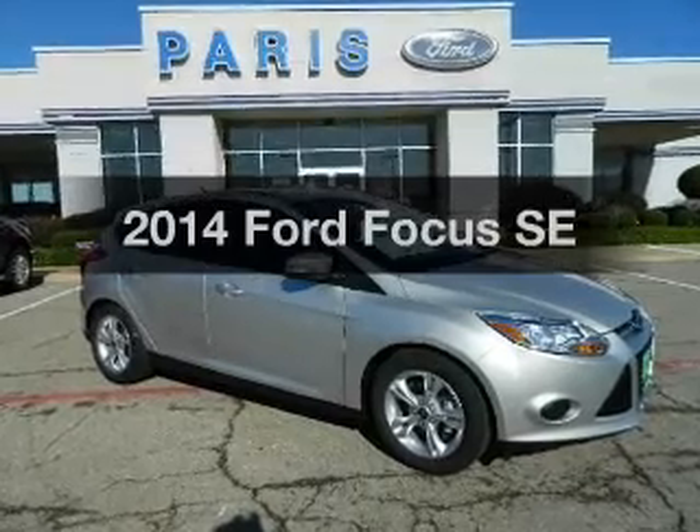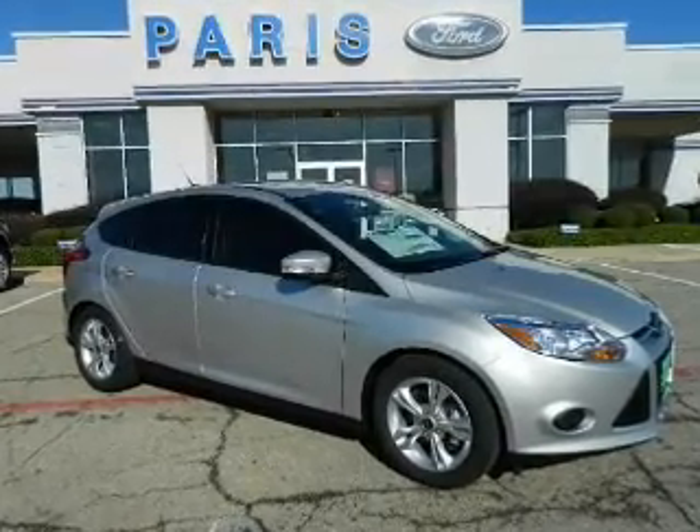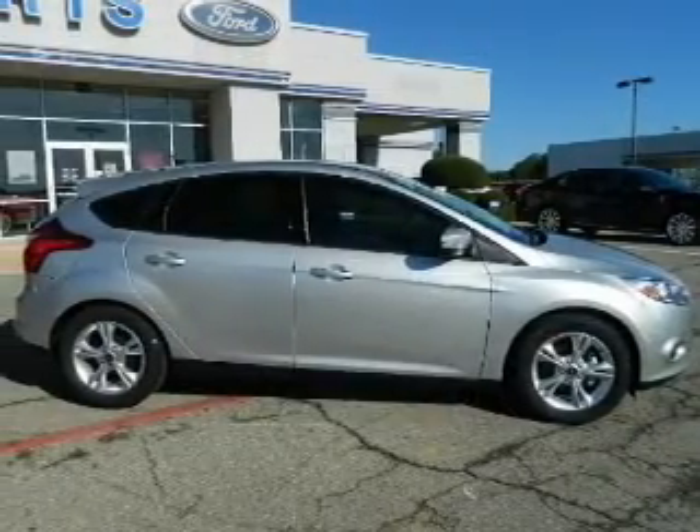Presenting the 2014 Ford Focus. Travel the roads in style and comfort in this great vehicle.